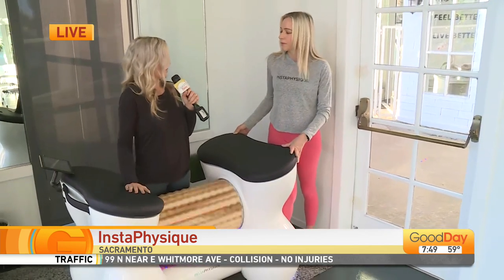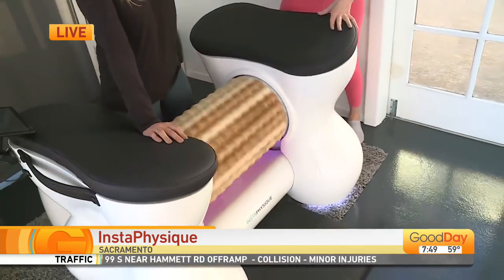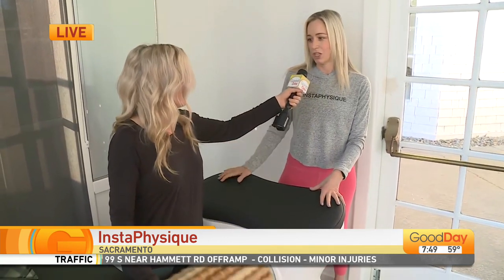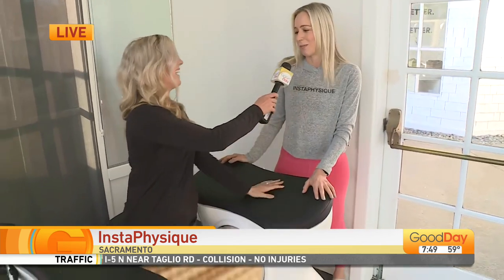Let's talk about lymphatic drainage for folks who don't totally know what that is. So our lymphatic system is kind of like our body's waste system — think sewer system — but it doesn't have a pump like the heart or the lungs. So the machine helps stimulate it and you're going to feel a full body detoxification after this session. It helps keep your cells healthy, gets rid of disease cells, waste, and toxins in your body.